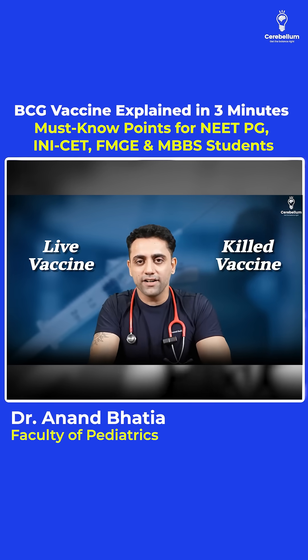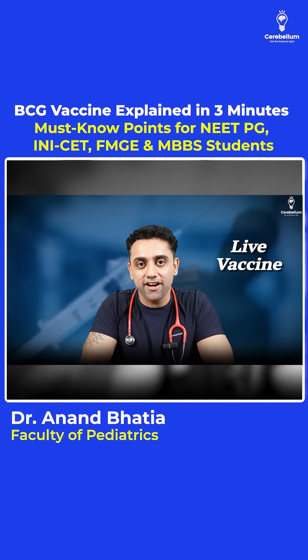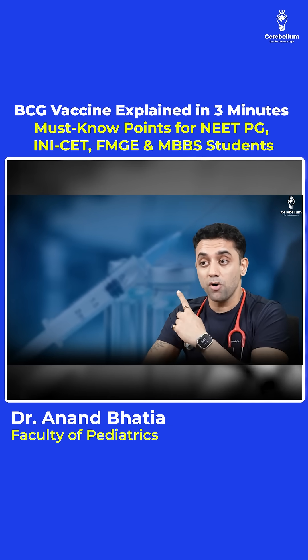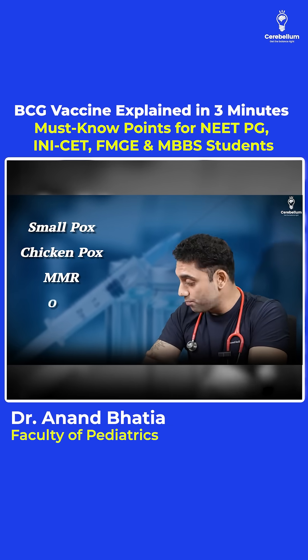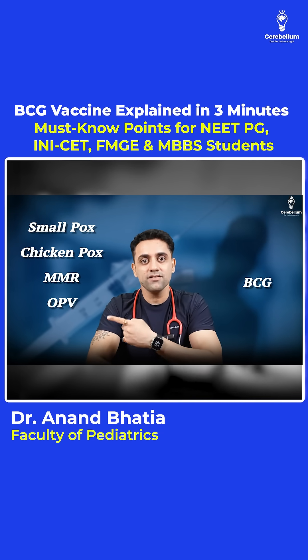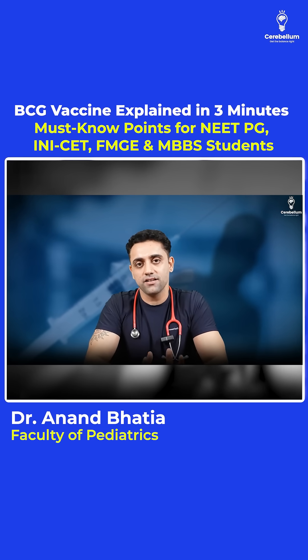Second question: is it a live vaccine or a killed vaccine? Please remember, BCG is a live vaccine. Other important live vaccines include smallpox, chickenpox, MMR, OPV, and BCG — all of these are live vaccines.